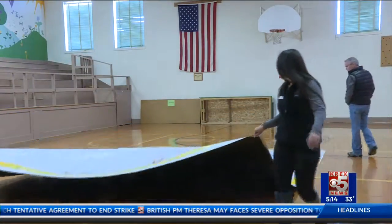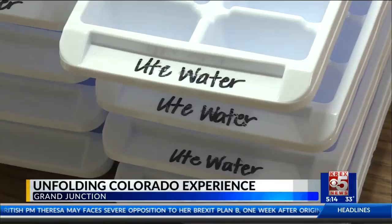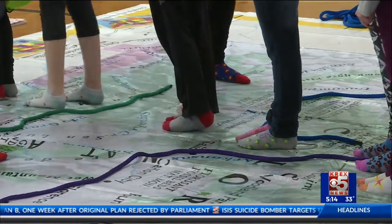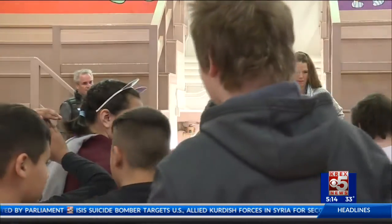The Ute Water Conservancy District has extended their responsibilities to more than just providing the community with high-quality drinking water. They've moved into teaching the classrooms of some of our 4th grade students. Ute Water rolled out a giant map and an assortment of colorful ropes in the gym at Appleton Elementary School. The Water District has designed a program called Unfolding Colorado Experience, where they plan to go into every 4th grade class in School District 51 by the end of this year.